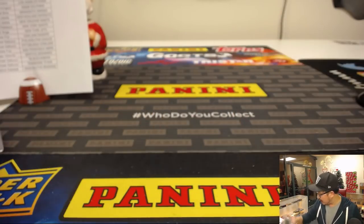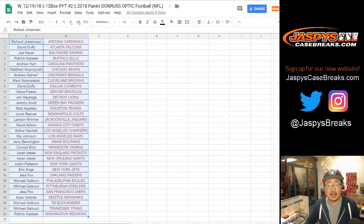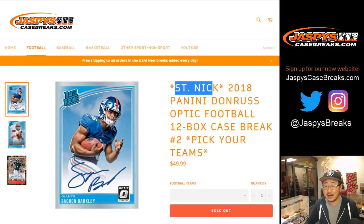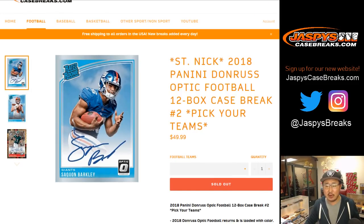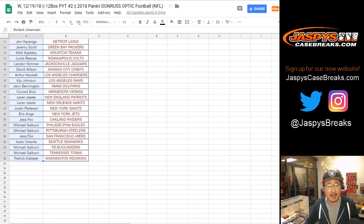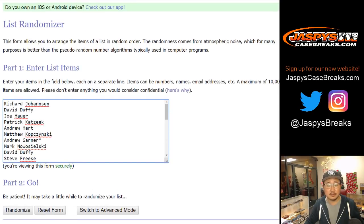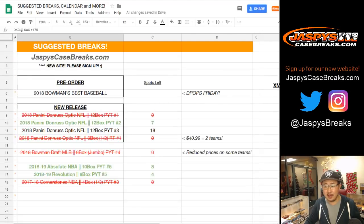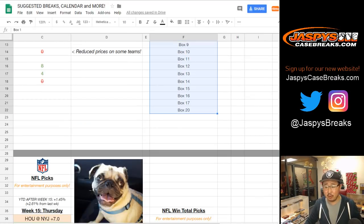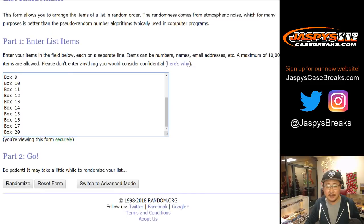Just one randomizer to do — it's going to be the Christmas gifts behind me. Very easy. Everybody has a chance. Remember, any break that has St. Nick in the title — St. Nick Jaspi breaks with you on Sundays and Mondays. Everyone has a shot from Richard Johansson all the way down to Patrick Kay and everyone in between. We only have 17 boxes left — let's get that in here.